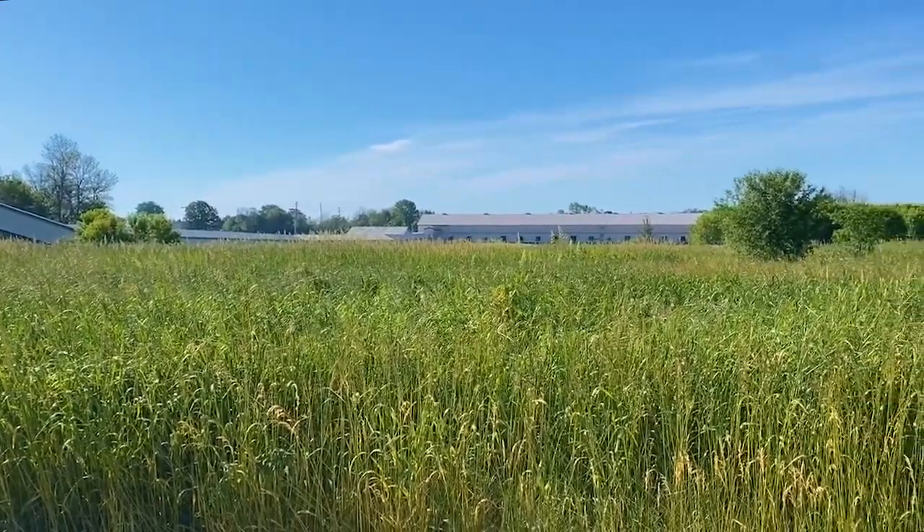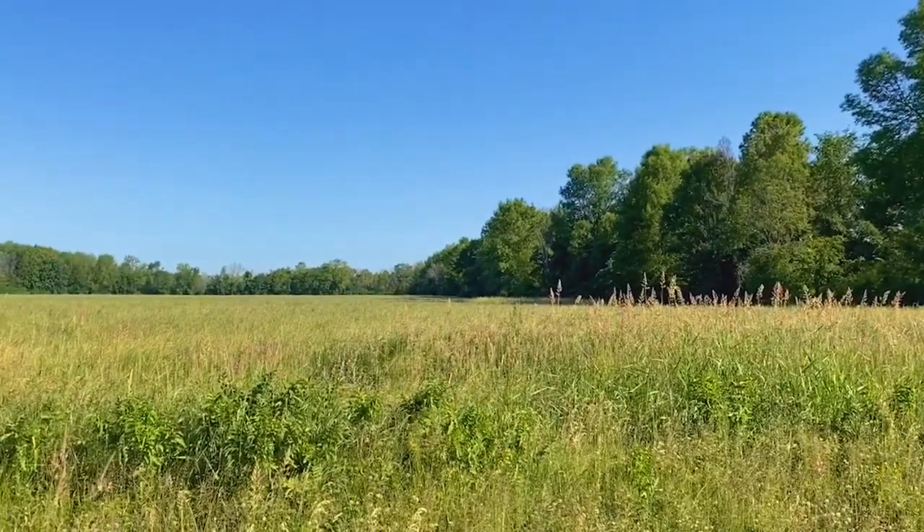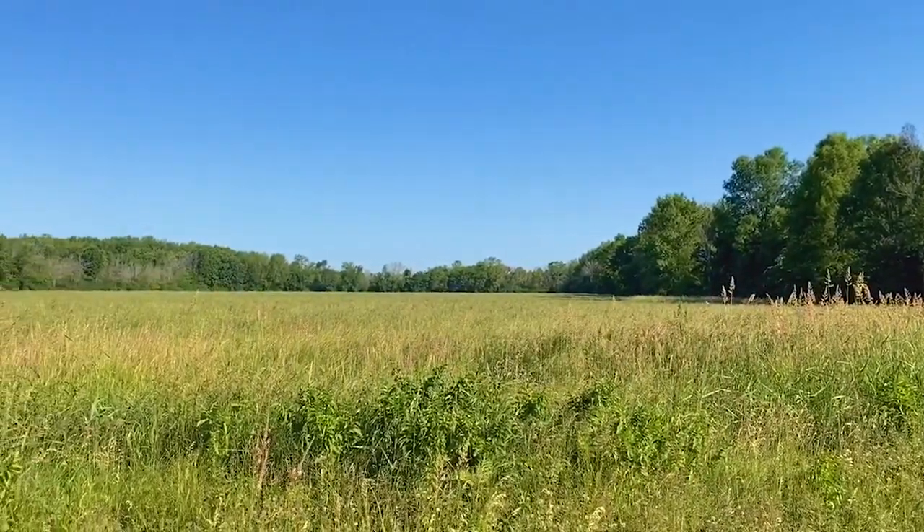We let the grass grow through the spring and early summer months. The grass here is a mix of timothy, orchard and brome grasses that include the nutrients that the animals need to keep them healthy.